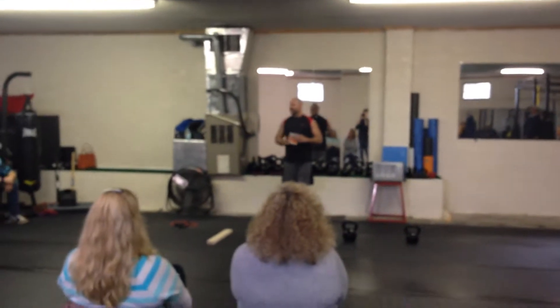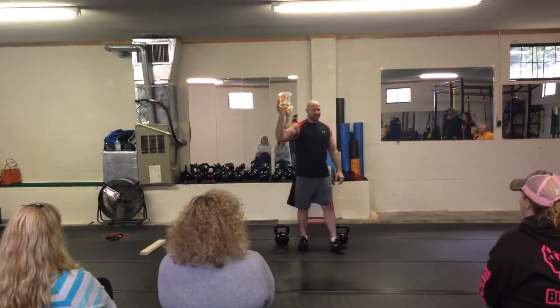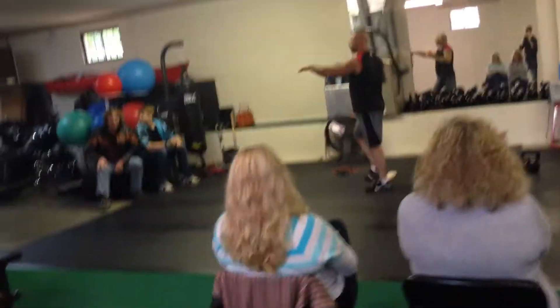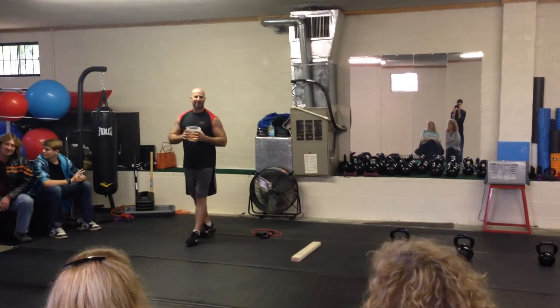First of all, I'd like to make sure if anybody has not filled out a slip over here, please fill one out over there. We definitely need to drop it in the bucket here for the drawings.